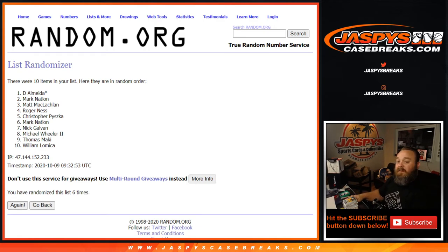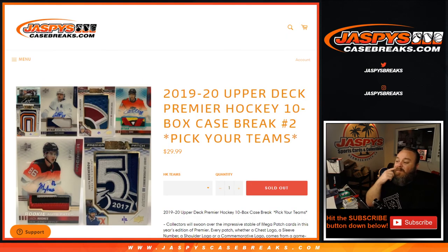And there you go, guys — that was 2019-20 Upper Deck Premier Hockey, ten box case break, pick your team number two. I'm Sean, JaspysCaseBreaks.com. That was fun — let's do it again. Thanks and see you next time. Bye.